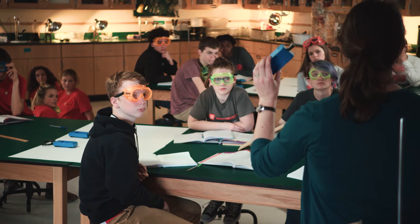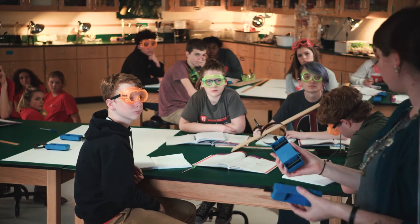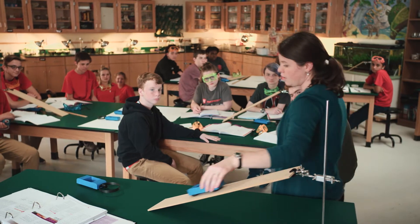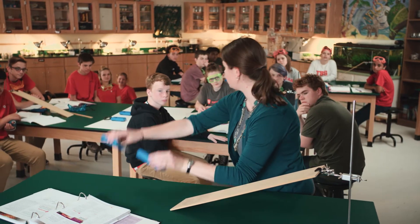With its fully integrated design, STC Middle School was built from the ground up to provide you with everything you need to teach the next generation science standards and take student engagement to an all-time high.